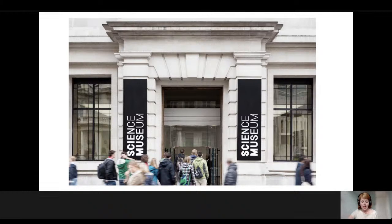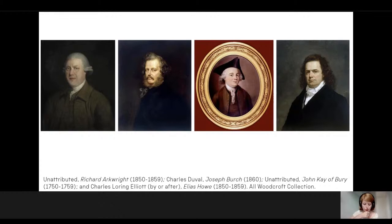Starting with some history: when the Science Museum was formally created as a separate institution in 1909, it was founded with collections from what had been the South Kensington Museum and the Patent Museum, both of which formerly sat on the site of the Victoria and Albert Museum. This included artworks from a side project by the then curator of the Patent Museum, the brilliantly named Bennett Woodcroft, whose side project was a national gallery of portraits of inventors, discoverers and introducers of the useful arts.